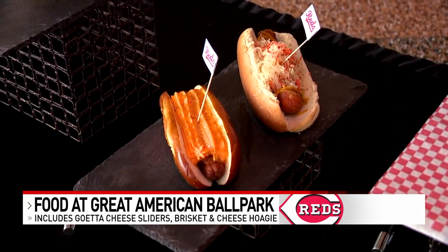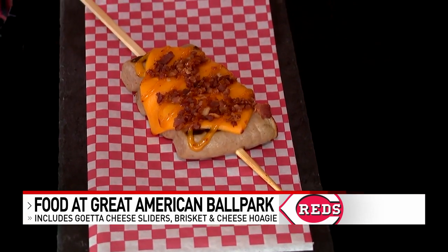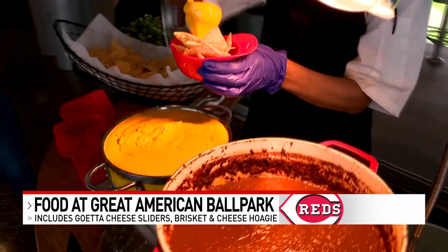Smoker nachos — they have Montgomery and pulled chicken or pulled pork, with plenty of toppings like queso and jalapeños.